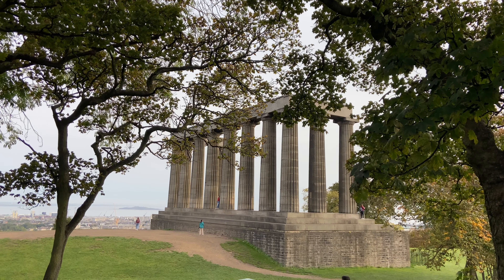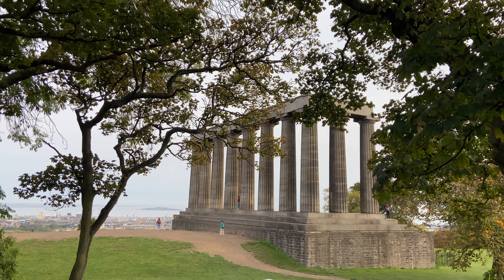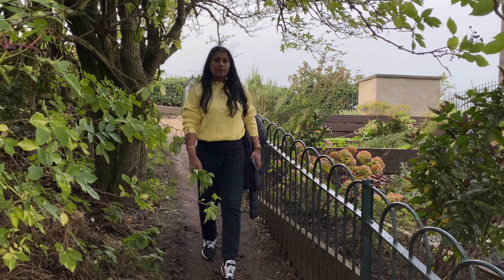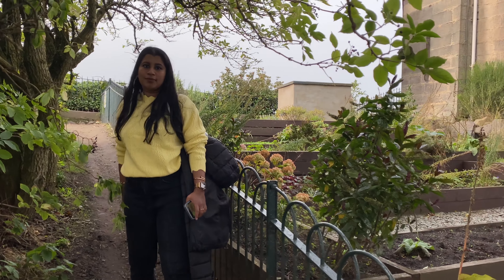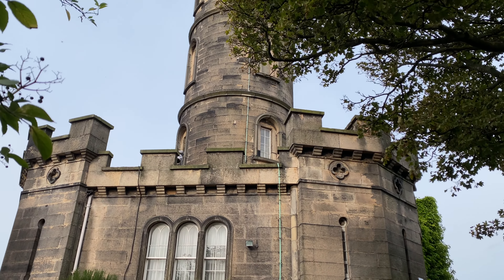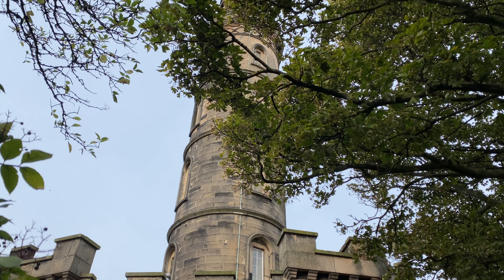It is meant to be a replica of the Parthenon in Athens. Next comes the Nelson Monument. This was built to commemorate Admiral Lord Nelson, who died at the Battle of Trafalgar during the Napoleonic Wars in 1805.